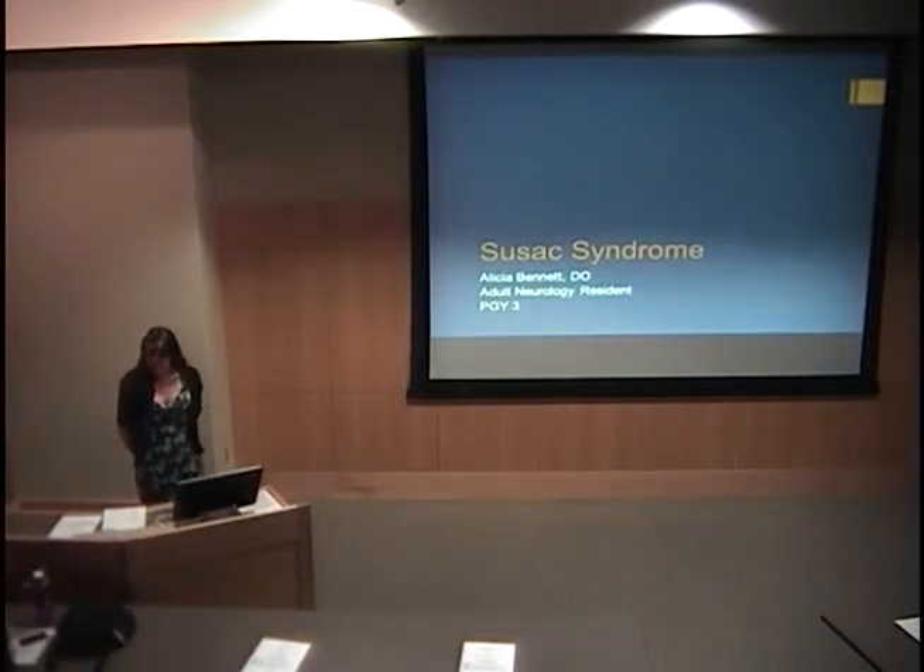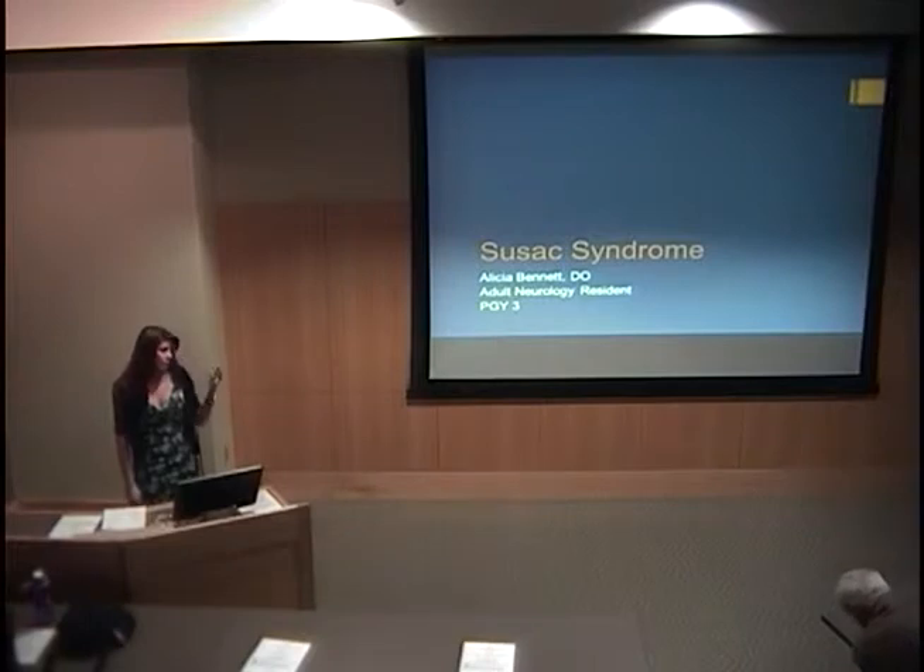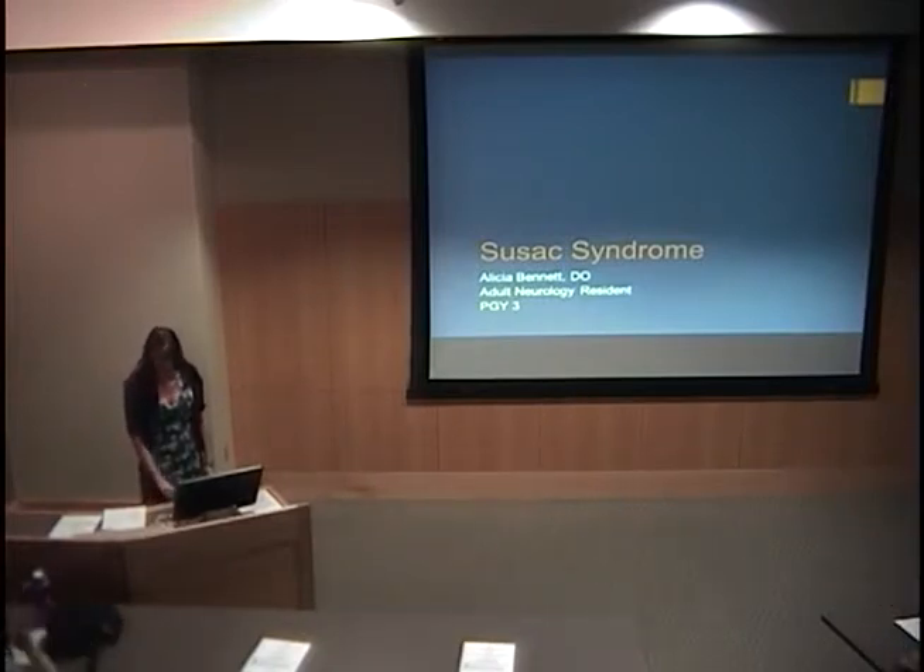I chose this case in part because I had never seen a patient with Susack Syndrome, and I'm going to be doing a stroke fellowship in the next year and a half. So I will eventually be taking care of patients with this disorder and I wanted to learn a little bit more about it.